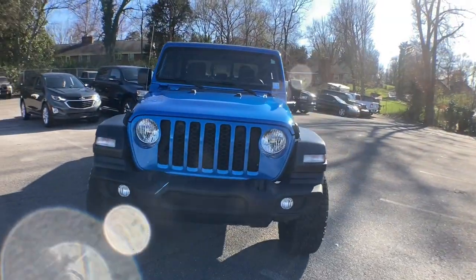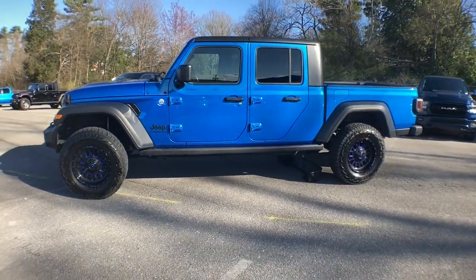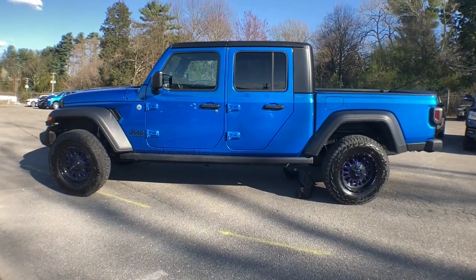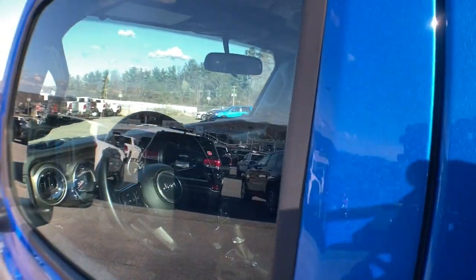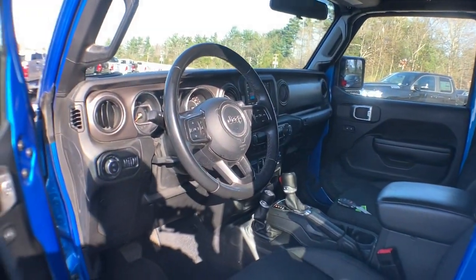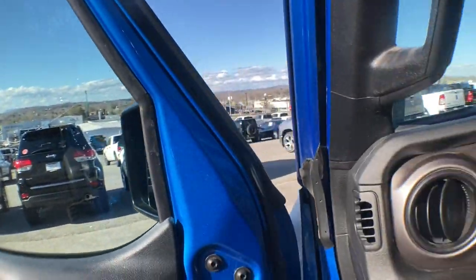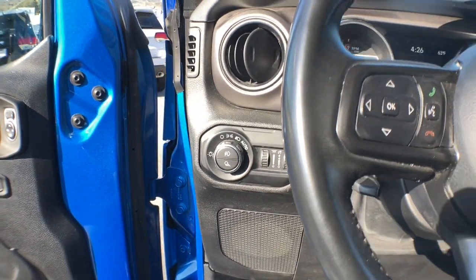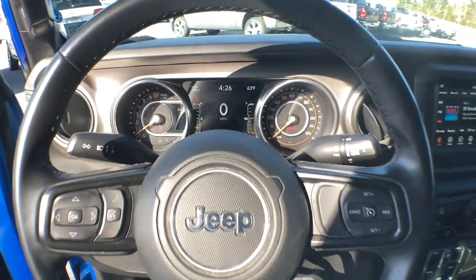Impressive towing capability, available diesel power, and a host of customizing options let you create the adventure machine that's perfect for you. The following are some of this vehicle's highlighted options: keyless entry, backup camera, keyless start, 4x4, fog lamps, V6 cylinder engine, heated mirrors, satellite radio, iPod, MP3 input, front tow hooks.